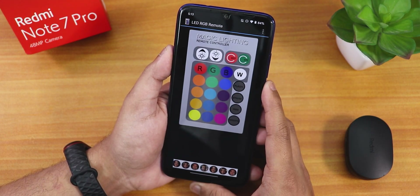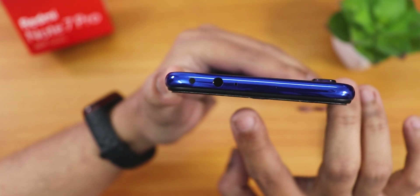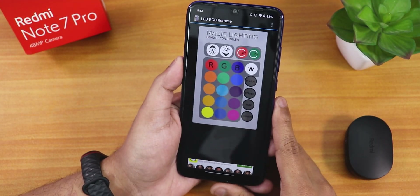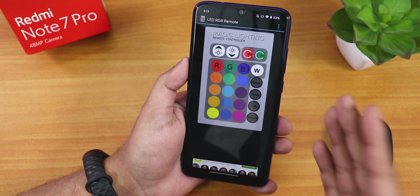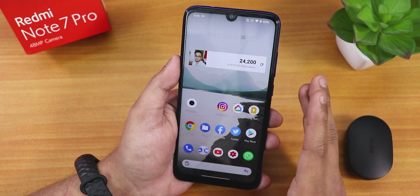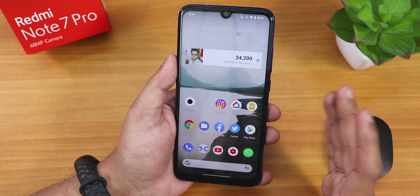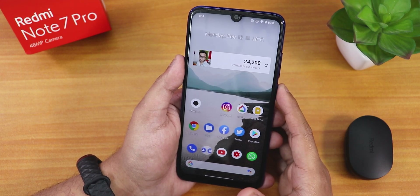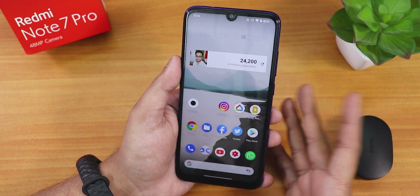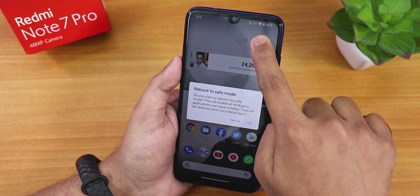Now for a bummer: the IR blaster is problematic. With any IR blaster app or LED RGB remote app, it might work once, but then the whole UI gets stuck and the device force reboots. I've clean-flashed this ROM and it still happens. So if you use the IR blaster on your Redmi Note 7 Pro, it's basically not working — it force reboots the device.